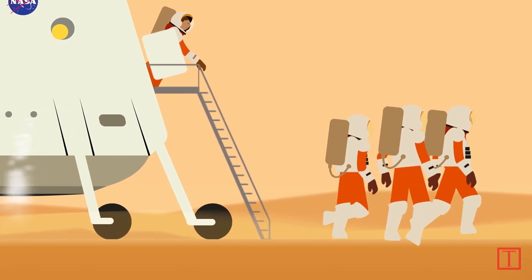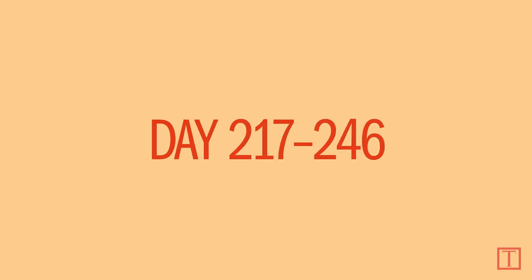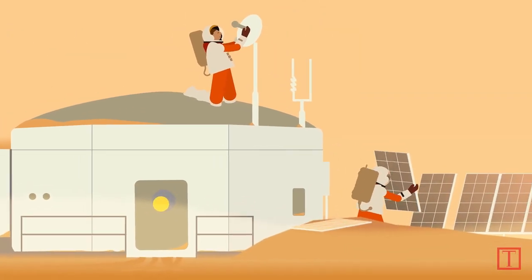A fully stocked Mars habitat that was delivered by unmanned rockets awaits them. The crew will rely on spacesuits and the habitat to shield them from radiation and bitter cold that averages 67 degrees below zero.